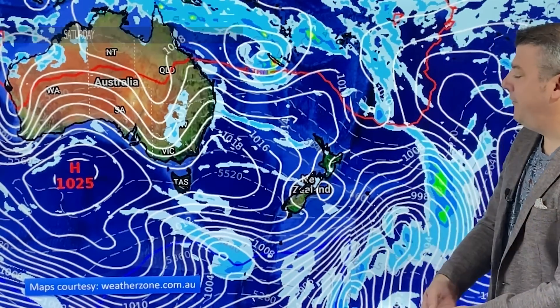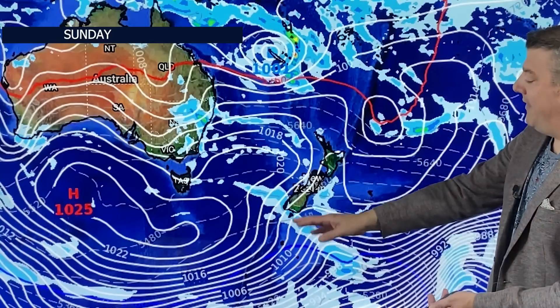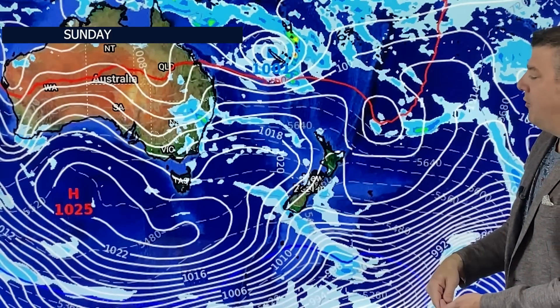By Sunday, another cold front comes in. It's pretty weak — only going to deliver a few showers and a few millimeters here and there — but behind it the temperature drops. Ahead of it temperatures are up a little bit, so Sunday morning might be a little milder than Saturday, but by the end of the day another cooler change comes back through. On the North Island, just the usual afternoon showers.